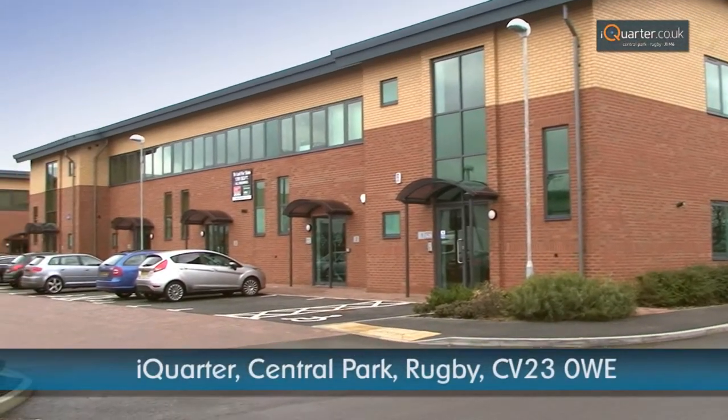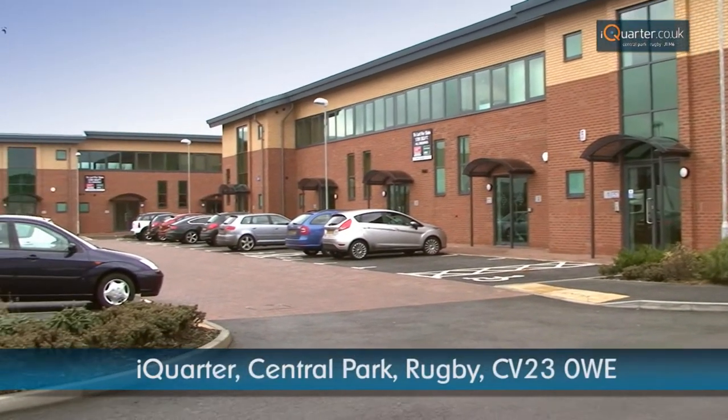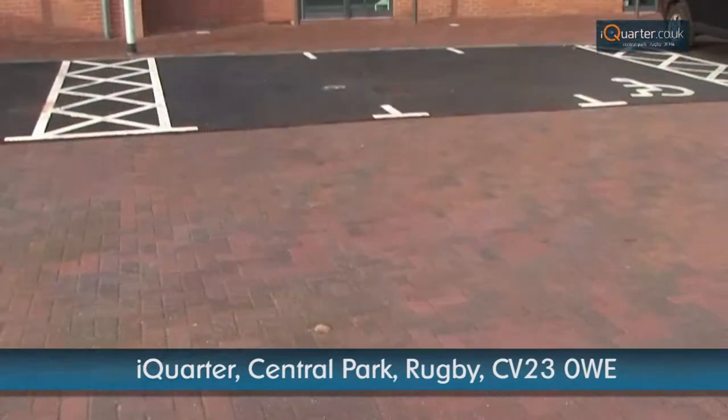I Quarter in Central Park, Rugby is a high-quality business park, offering both office and warehouse accommodation.